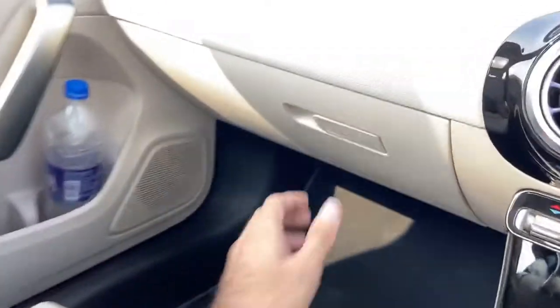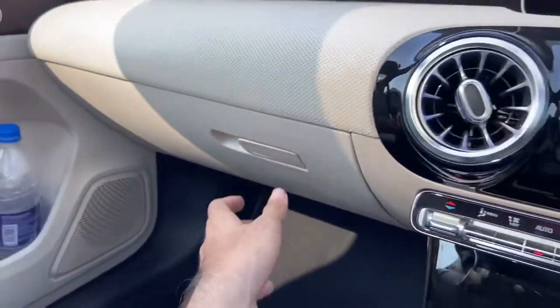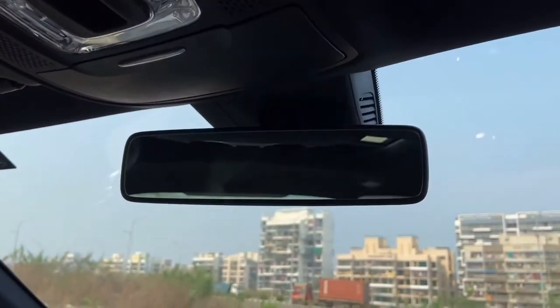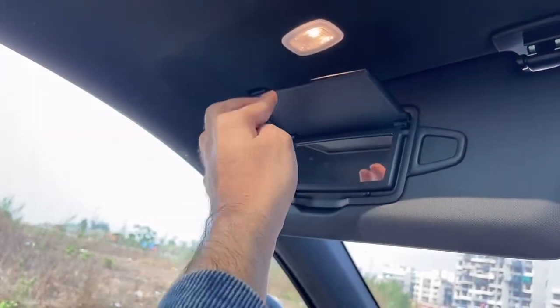Let me show you guys the glove box of the car — this is the amount of space which you have in the glove box of the Mercedes A-Class. Here you have your automatic IRVM. And here you obviously have your sun visor with a vanity mirror and a light. Here you again have your sun visor with a vanity mirror and a light on the passenger side as well.